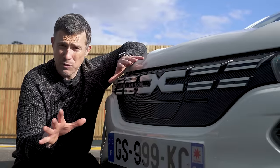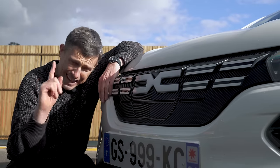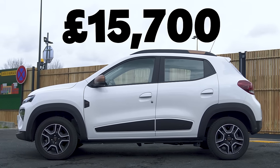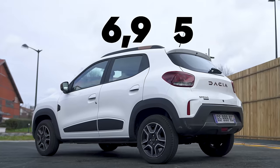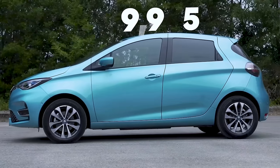Thing is though, all those negatives aren't enough to put off the 30,000 people in France that have bought a Dacia Spring. There's plenty to like about this car, but the key thing is the price. A lot of people get worked up about the price of electric cars, but I'm quite relaxed about how much this Dacia Spring costs. It starts from just £16,000 for the entry-level version, whereas this range-topping model is £17,000. A Fiat 500e costs £26,000 and a Renault Zoe is £30,000.